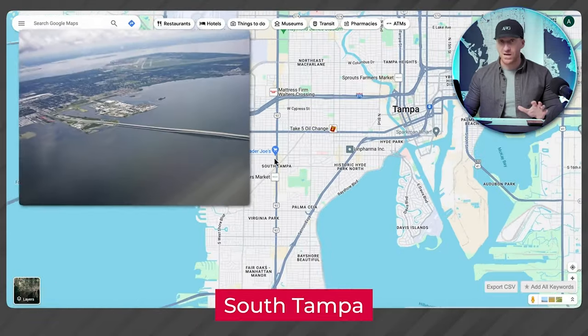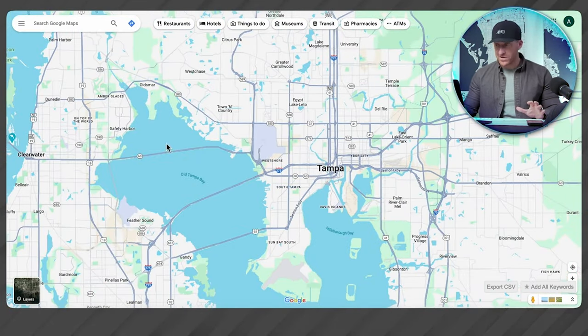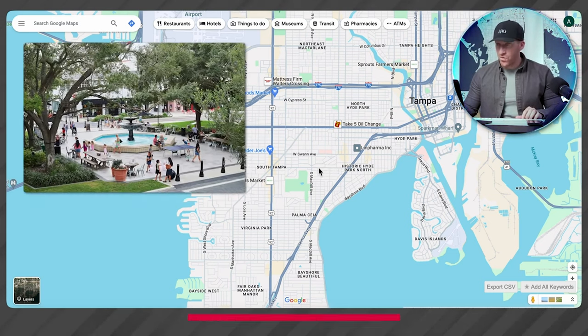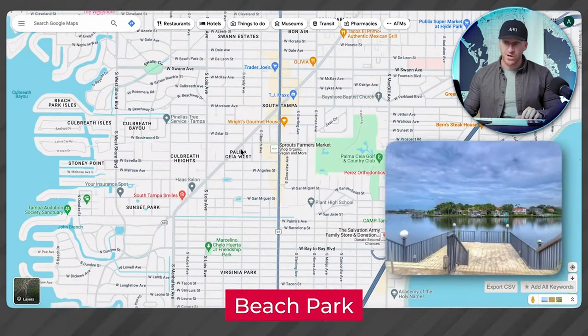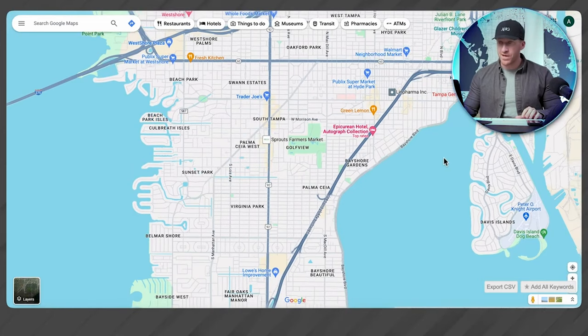There's always one area of the urban city living conversation that matures first — that's the bell of the ball. For Tampa Bay, that kickoff point is called South Tampa. It's in a great location with the bay and gulf nearby, and there are three major neighborhoods that are great starting points: historic Hyde Park, an area called Palma Ceia West right here, and an area called Beach Park over here. All of these have similar proximity to the rest of town.